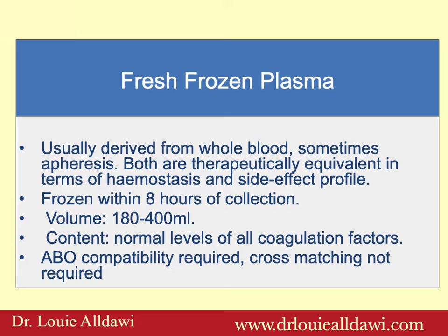Fresh frozen plasma is usually derived from whole blood, though sometimes it can be derived from apheresis — in the UK it's about 50-50. Both are therapeutically equivalent in terms of hemostasis and side effect profile. They are frozen within eight hours of collection. The volume of each unit varies between 180 and 400 mls. As a content, they have normal levels of all coagulation factors. ABO compatibility is required; however, cross-matching is not required.